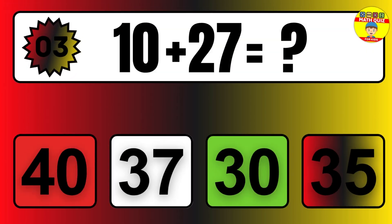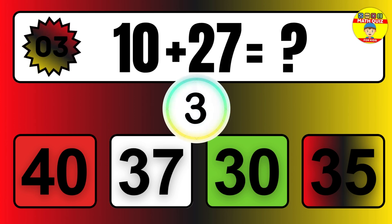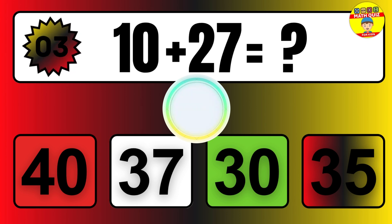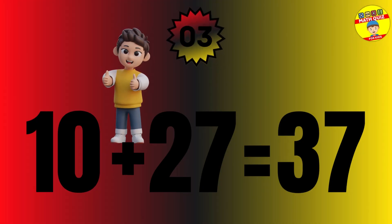Question: 10 plus 27 equals what? The answer is 10 plus 27 equals 37.